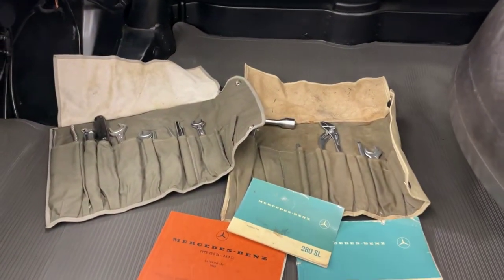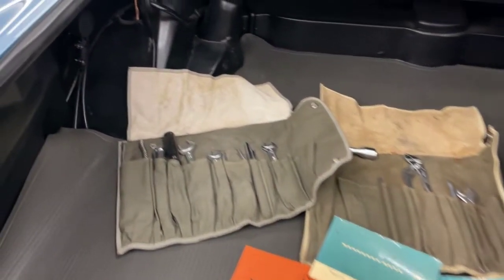Two sets of tools, some books, and zero rust under here, which is very nice.